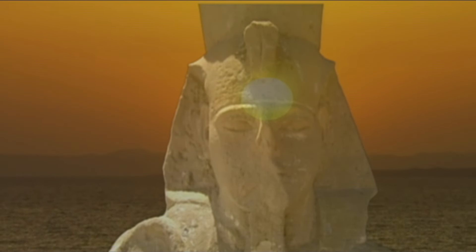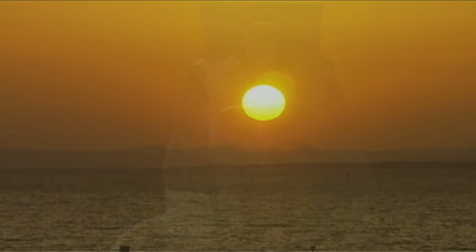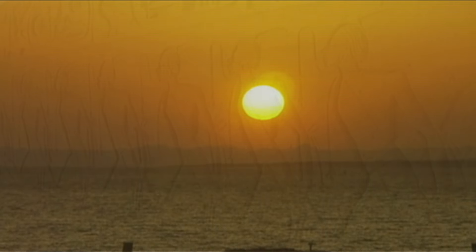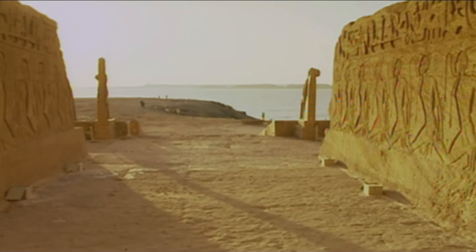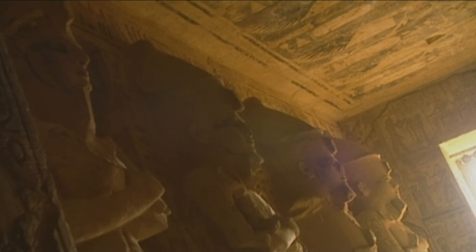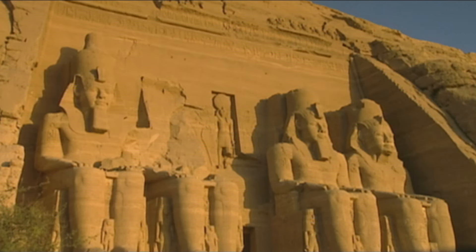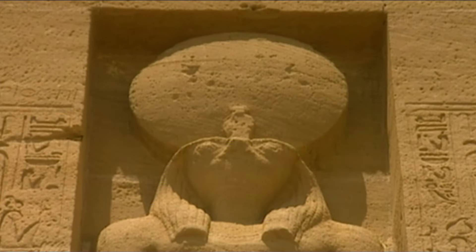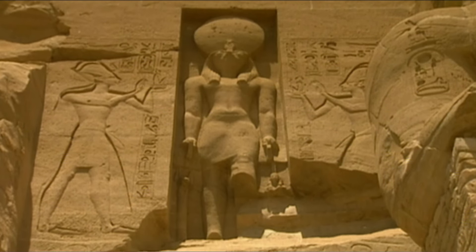It was here, on the upper reaches of the Nile, that Ramses II built his divine temples — the great temples of Abu Simbel. According to Egyptian mythology, the sun god Ra himself made a ladder for the pharaoh to enter the inner temple, using the rays of the rising sun.